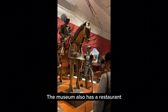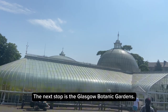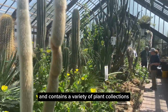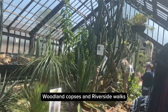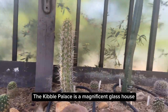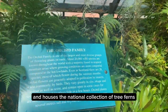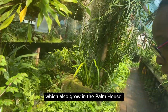The museum also has a restaurant, a café and a gift shop. The next stop is the Glasgow Botanic Gardens, located in the heart of the city's West End just by the River Kelvin. It contains a variety of plant collections, woodland corpses and riverside walks, as well as the famous Kibble Palace — a magnificent glasshouse designed by John Kibble that houses the national collection of tree ferns and plants from tropical rainforests.